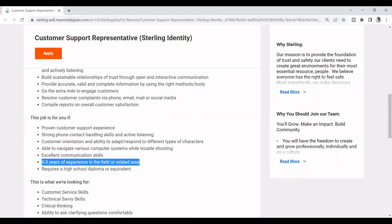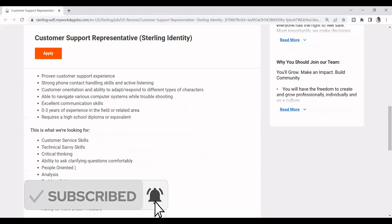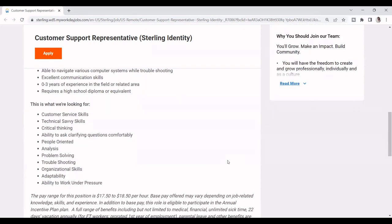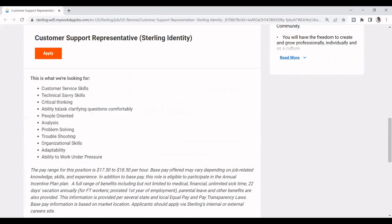It shows zero to three years of experience in a related field, but you do need to have a high school diploma or GED for this job. Some of the skills they're looking for include computers, customer service, technical savvy, critical thinking, ability to ask clarifying questions, people orientation, problem solving, organizational skills, troubleshooting, and the ability to work under pressure. You probably will have learned some of these doing an internship or a part-time job, and you can always put them on your resume.